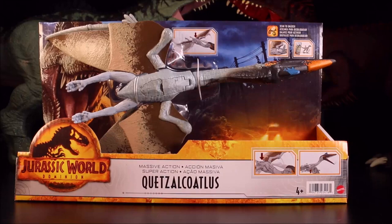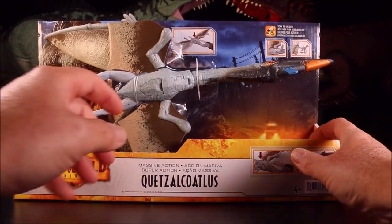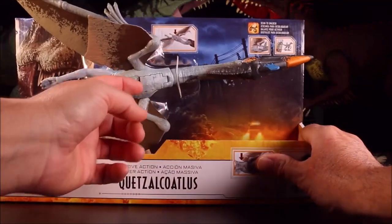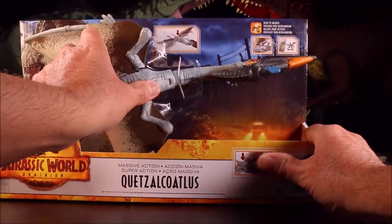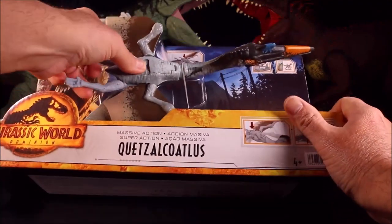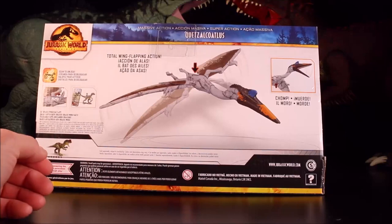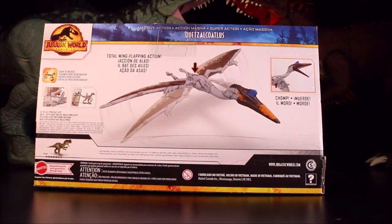Then we have the Massive Action Quetzalcoatlus with the scan code right inside here and flapping action. Guys, if you watch my videos I will also include all the scan codes for you, so you can download Jurassic World facts.